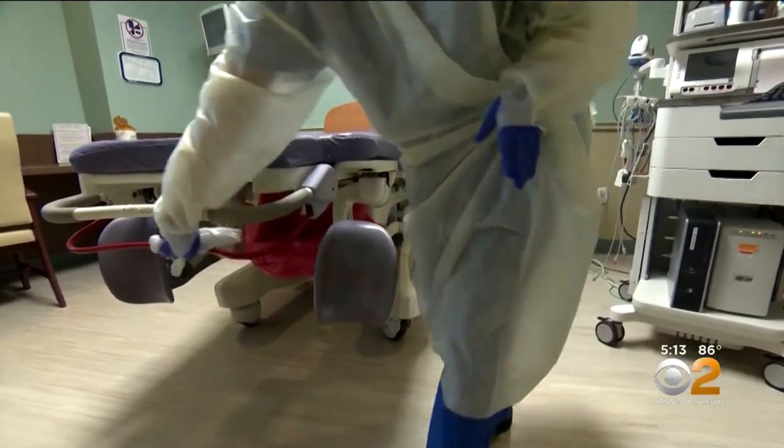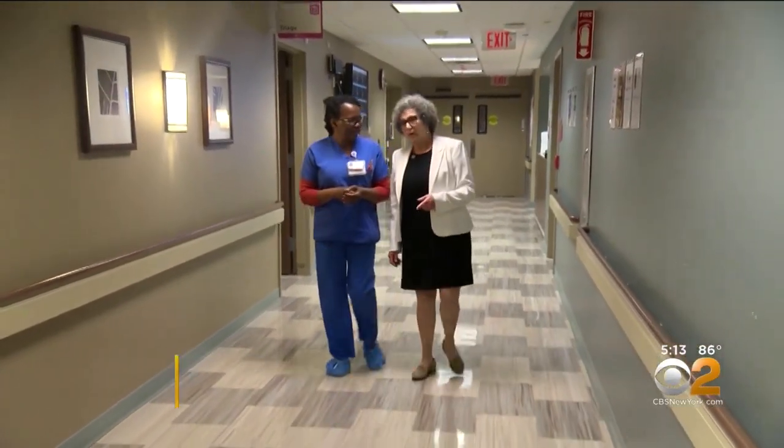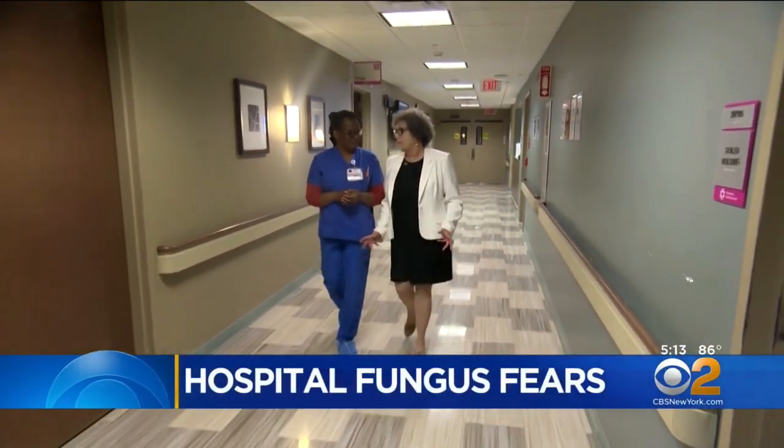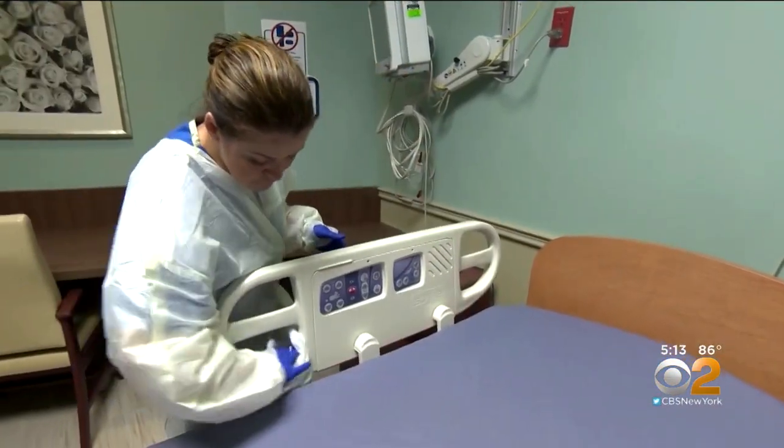Making sure every room in the hospital is safe and clean is a priority for Dr. Carol Barsky. The chief quality officer of Hackensack Meridian Health in New Jersey says there are many places germs can linger. Our approach here is to have those strong infection control practices every day, in every patient, every person.